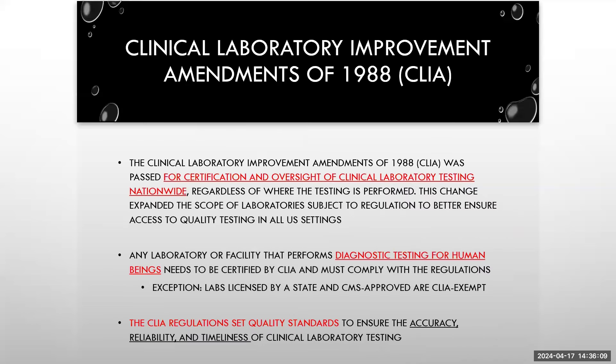The CLIA Improvement Act was made to improve certification and oversight of testing across the entire country. This was focused primarily on human being testing, and the standards focused on accuracy, reliability, and timeliness for clinical laboratory testing.